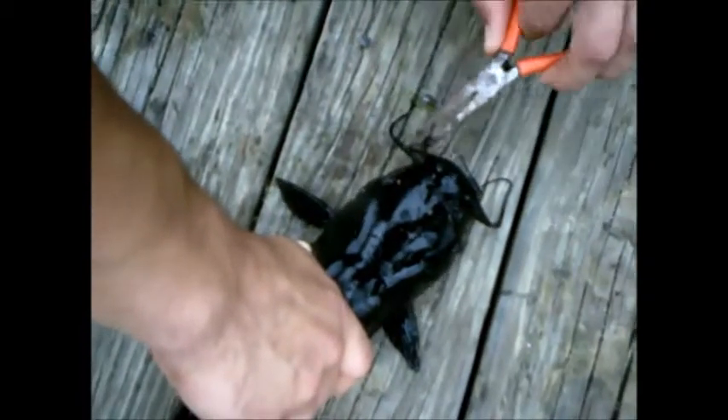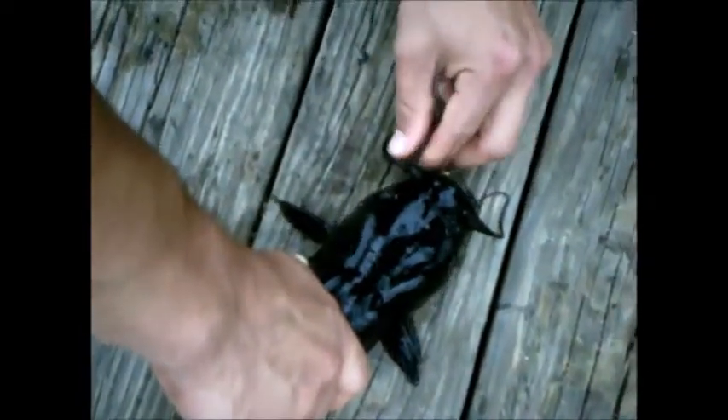Make sure you put your hands right below the fins on that catfish, because he's got spines.